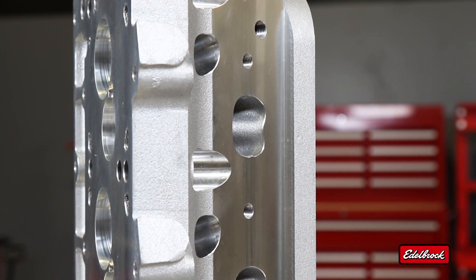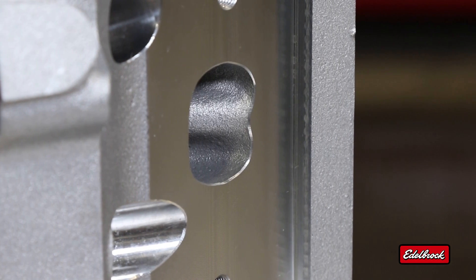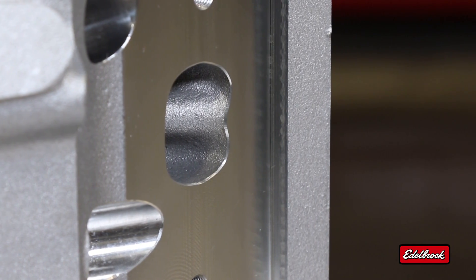Edelbrock's pro-port line of cylinder heads are unique castings which feature extra material in the ports and in the chambers. They're designed for professional engine builders and allow practically any chamber or port design to be CNC'd into the castings without fear of breaking through into water.